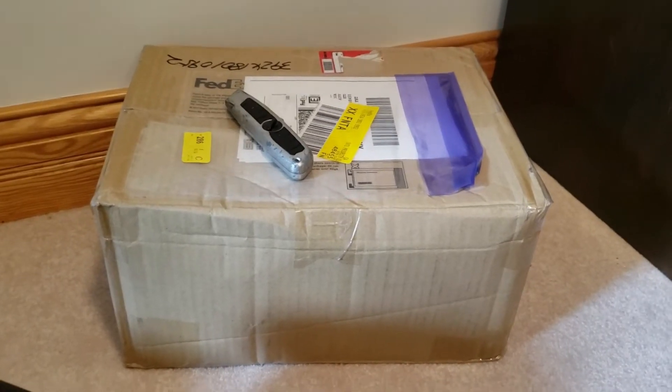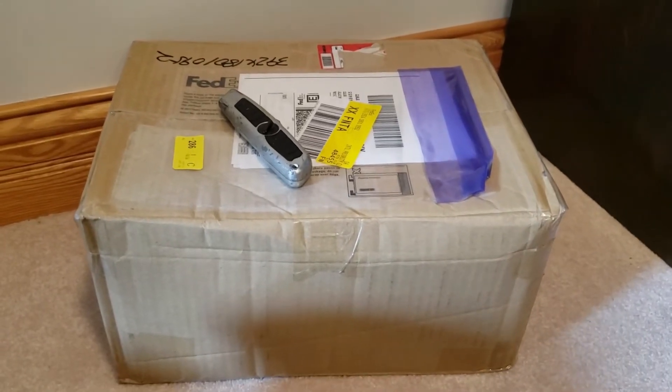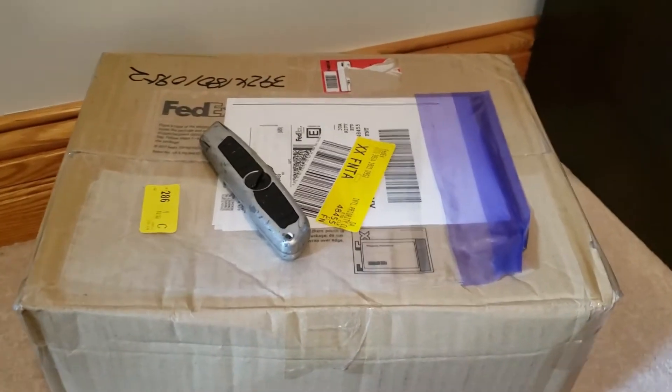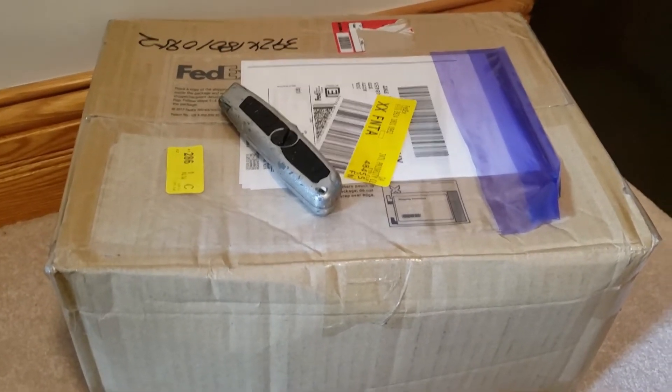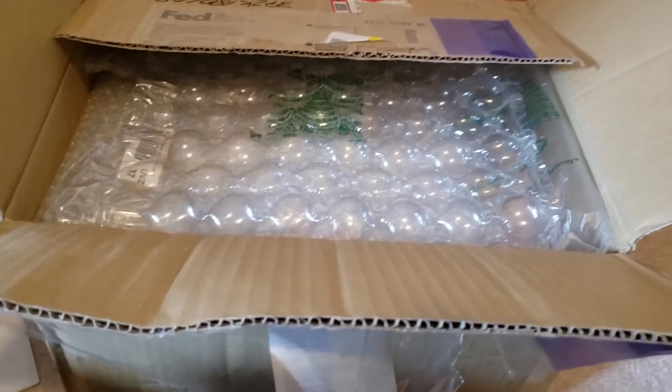Hey everyone, it's Legendary Luna here again. I got another box in, so we're going to be opening it up today. Let's get to it — I just opened the box to see what we have in this one.